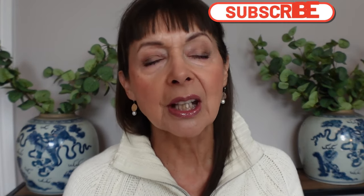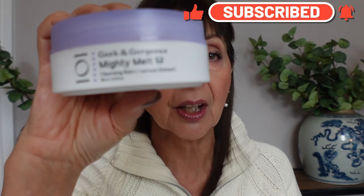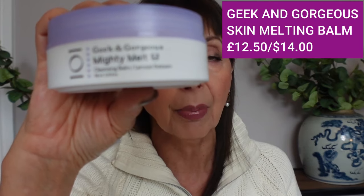I'm going to start with skincare and I am absolutely loving a new to me product and a new to me brand. It's Geek and Gorgeous and it's their Skin Melting Balm. I love a balm cleanser and I used to use Take the Day Off by Clinique. That was my go-to for many years. Then I tried some other brands including the Paula's Choice which comes in a tube but is effectively a balm. I saw Angie Hot and Flashy use this about a month or two ago and I thought I'd give it a go, and I really, really like it.